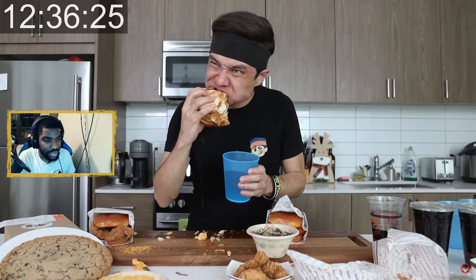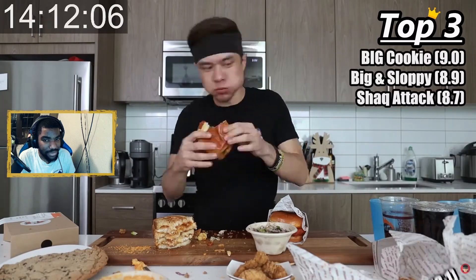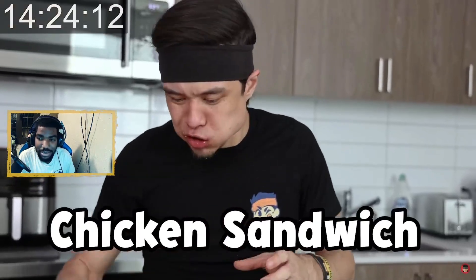That looks real good too — damn. Big item here. I realized there was no way I was gonna finish everything in time so I quickly rushed through reviews — six point two. Try the giant cookie. Yeah, that cookie looked good too — about to make oatmeal. Five point three.